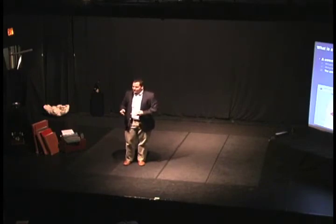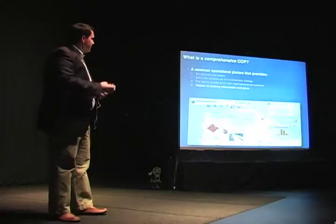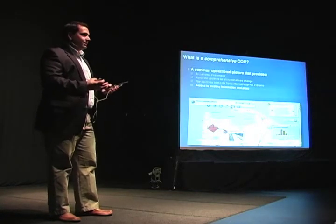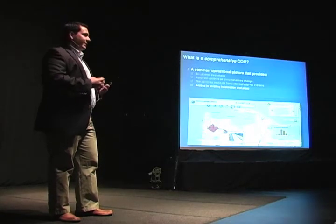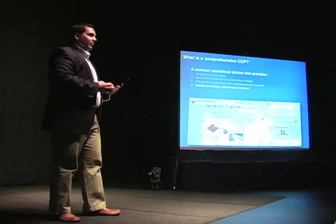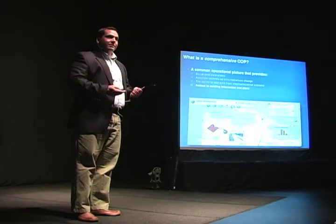The third part is the ability to add data from both internal and external business systems. As we build a map and a crisis starts to unfold, there may be systems that have been invested in over the years or that are coming online to support that. If we can ingest those web feeds into our common operating picture, we can really start to deliver the power to decision-makers. We also want to access information and plans we've invested in — buffer zone protection plans around infrastructure or assessments around an event or site — to get a holistic view of the operation in real time.